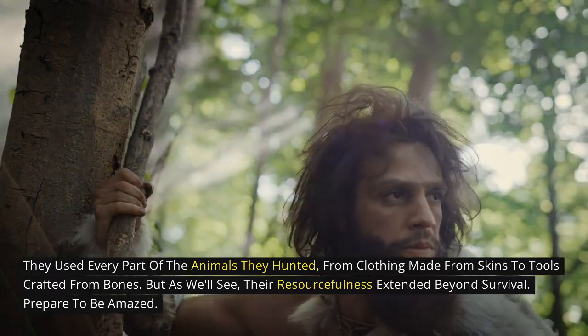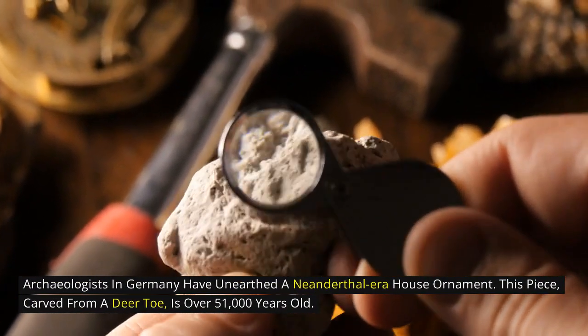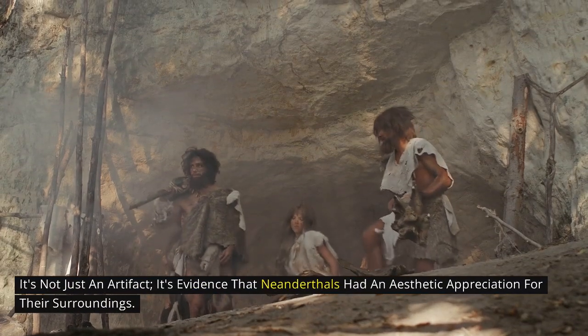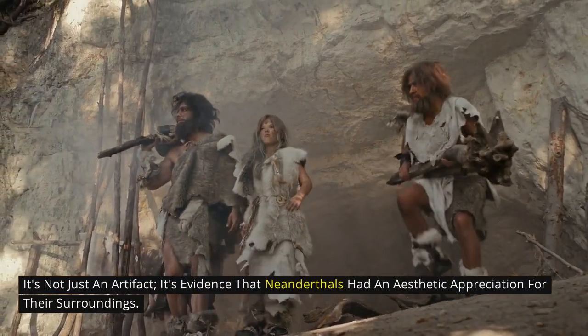Prepare to be amazed. Archaeologists in Germany have unearthed a Neanderthal-era house ornament. This piece, carved from a deer toe bone, is over 51,000 years old. It's not just an artifact — it's evidence that Neanderthals had an aesthetic appreciation for their surroundings.